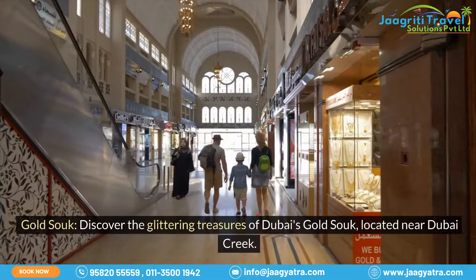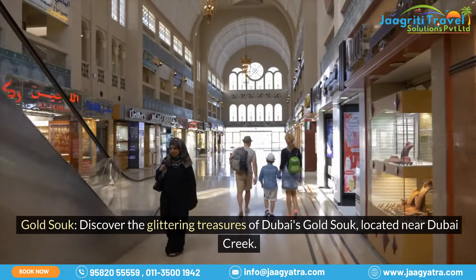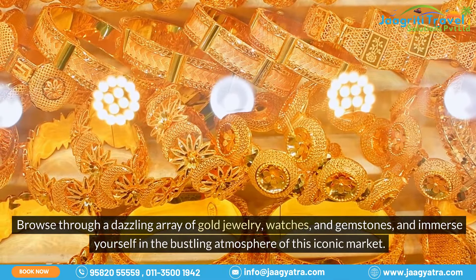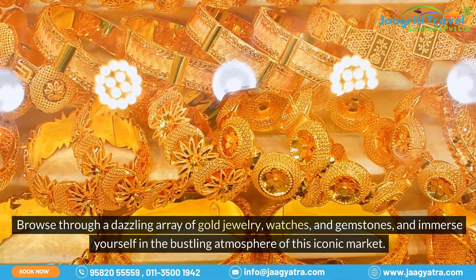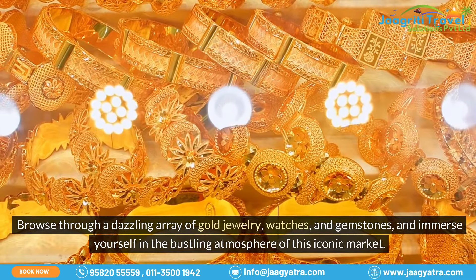Gold Souk: discover the glittering treasures of Dubai's Gold Souk, located near Dubai Creek. Browse through a dazzling array of gold jewelry, watches, and gemstones, and immerse yourself in the bustling atmosphere of this iconic market.